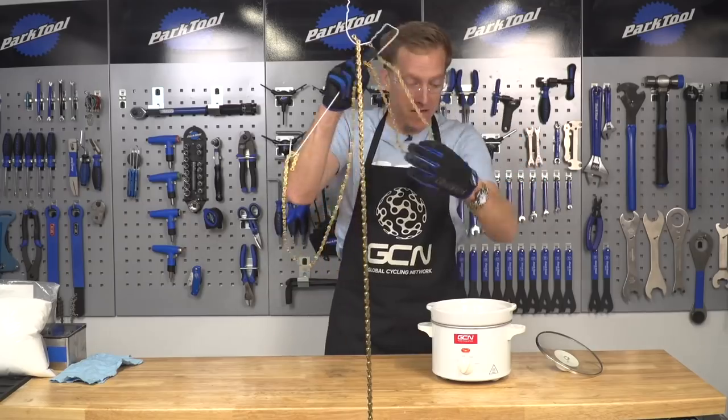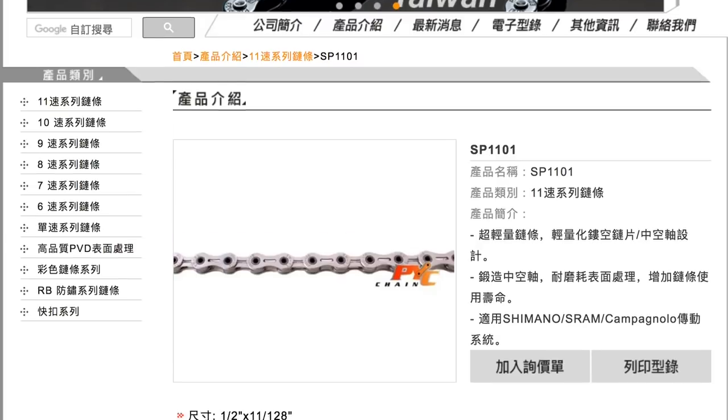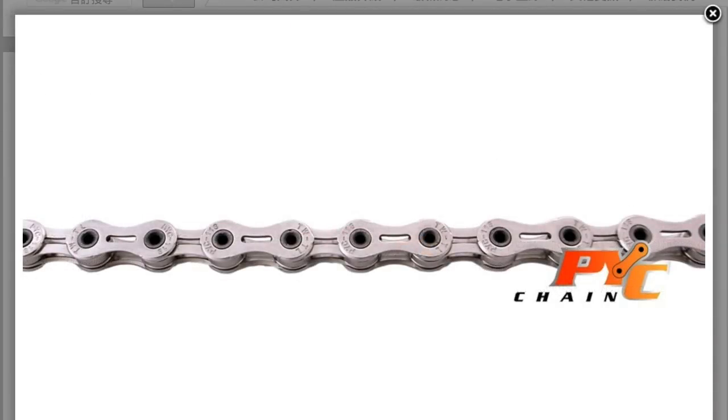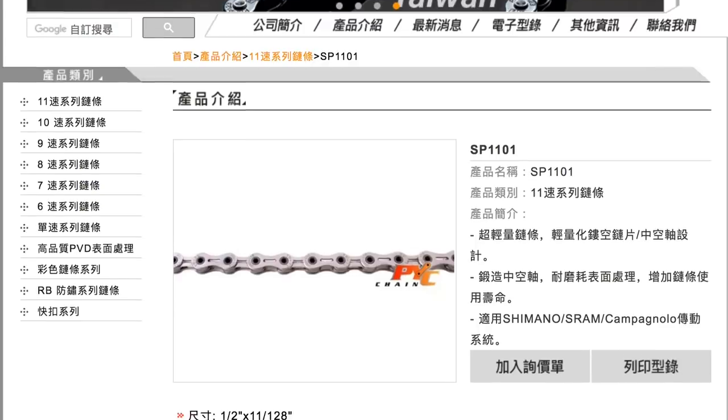From flashy helmets to flashy chains - chains have to be one of my favourite components. Obviously it's a really important piece of the jigsaw. What makes this chain from PYC so special? It's compatible across all 11-speed groupsets, but I think the weight is the ace card - this chain is supposedly lighter than any offering from Shimano, SRAM, or Campagnolo, at just 225 grams, achieved through slotted plates and hollow pins. I'm always slightly reticent about saving weight off chains - that's probably one component where you want it to be a bit beefy - but if it works, it works.